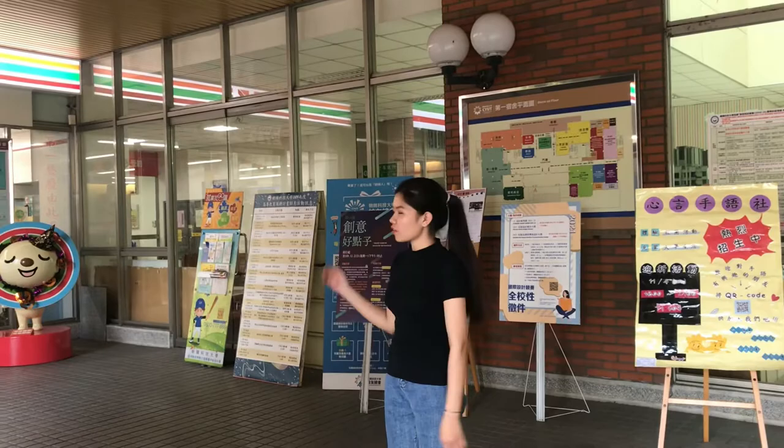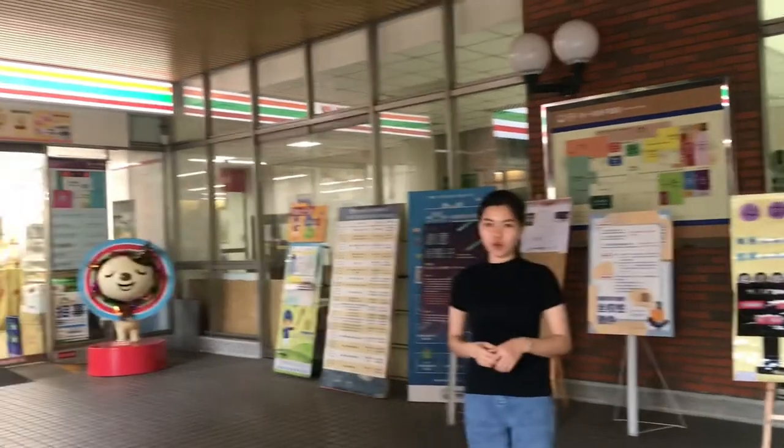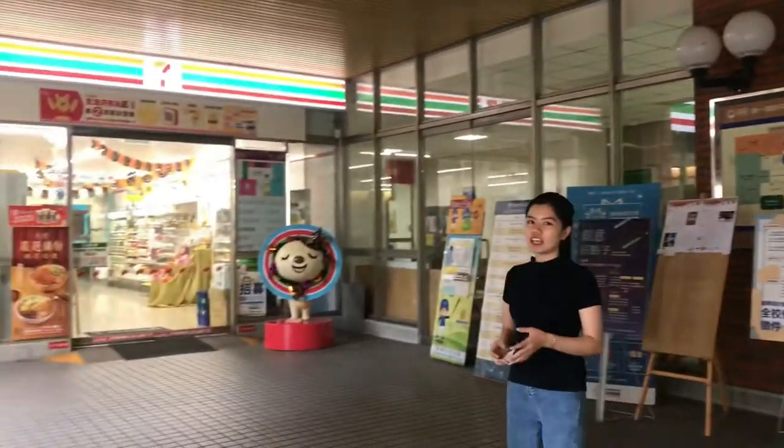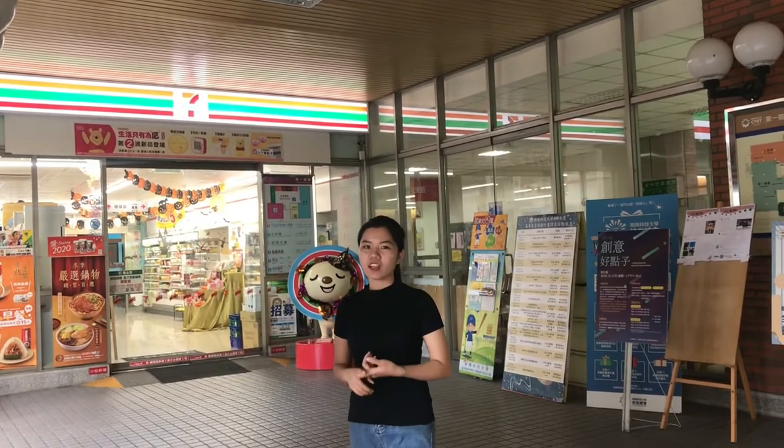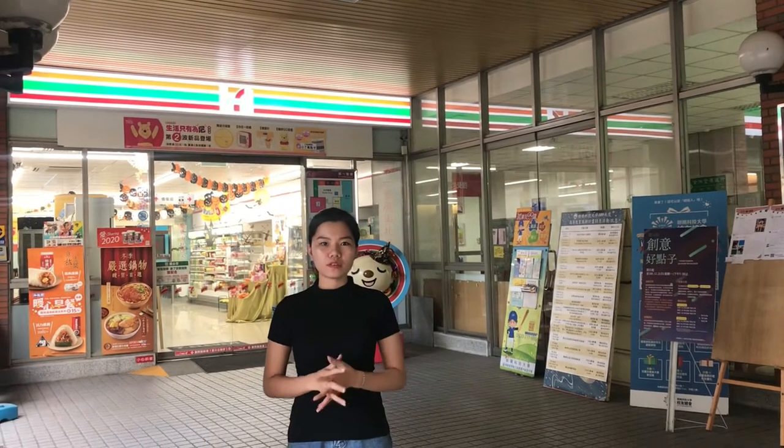The first one you can see right here is the Carbonian Store 7-11. It is open from 7am to 11am. You can buy a lot of things here, such as food, snacks, drinks, and household items, as well as pay your bills.